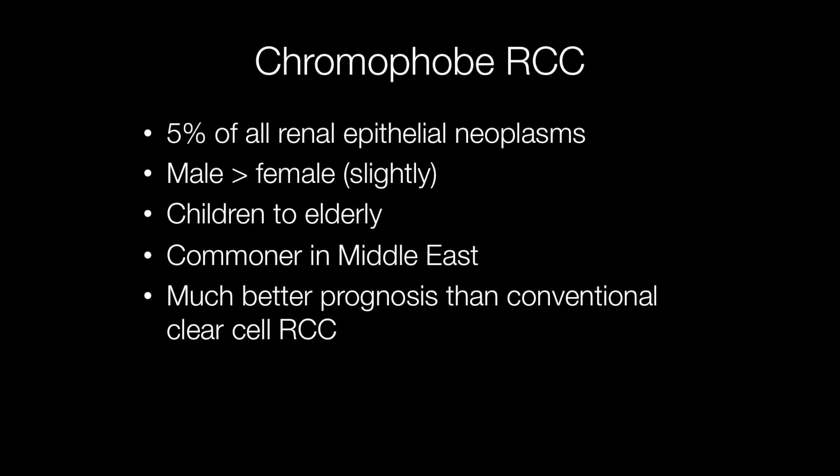Chromophobe renal cell carcinomas account for around 5% of all renal epithelial neoplasms. They are slightly more frequent in males than females and can occur at any age from childhood through to elderly. They occur slightly more frequently in the Middle East.